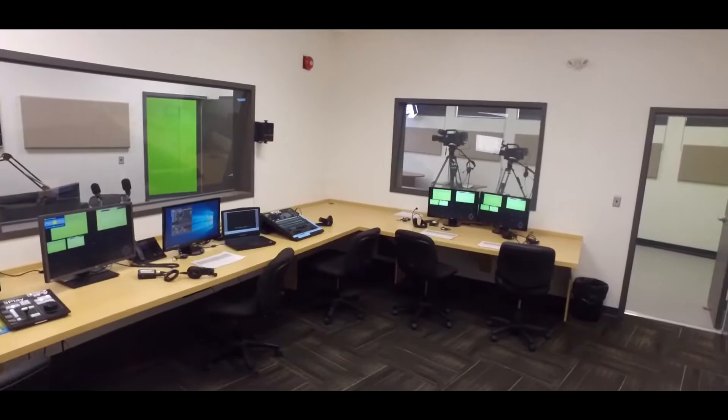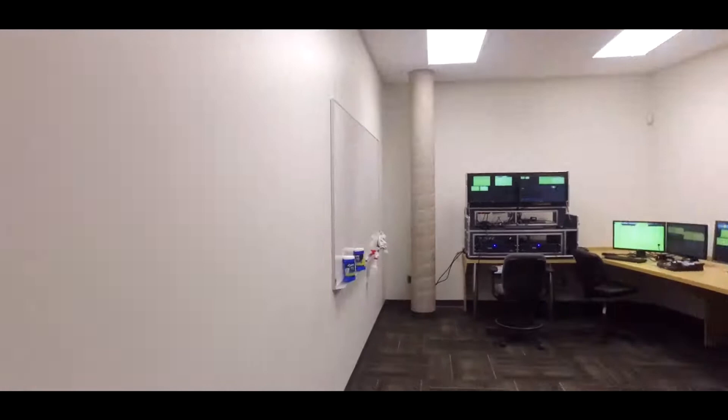All of this equipment will be used by the students for live, off-campus broadcast coverage, where they will acquire real-life working experience.